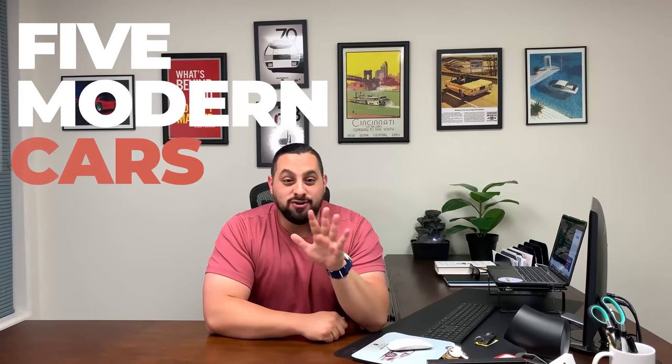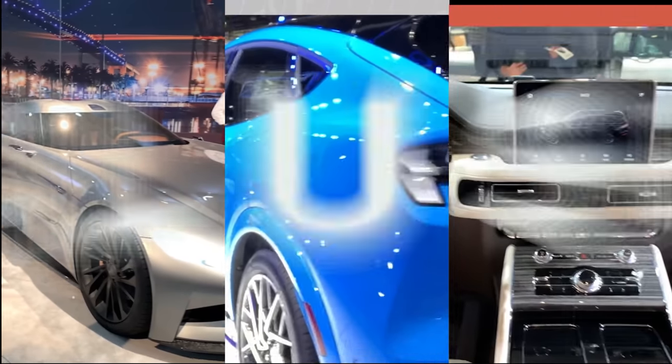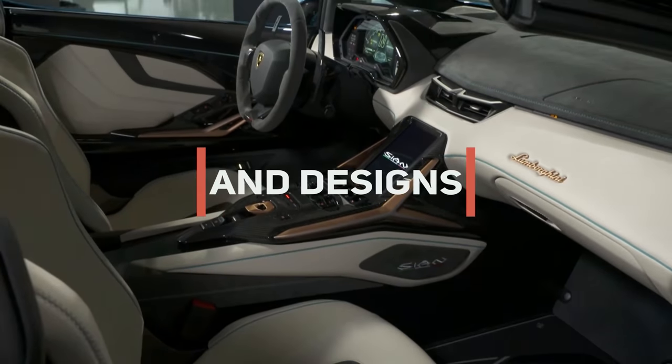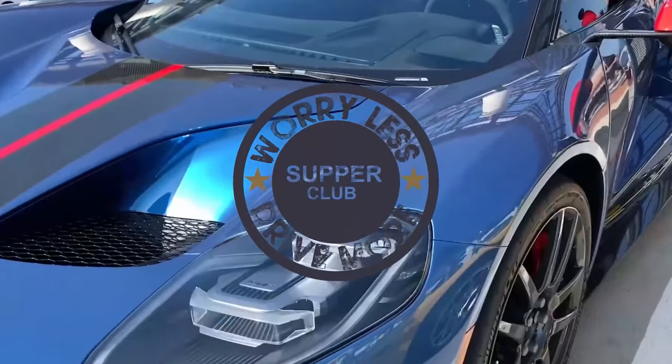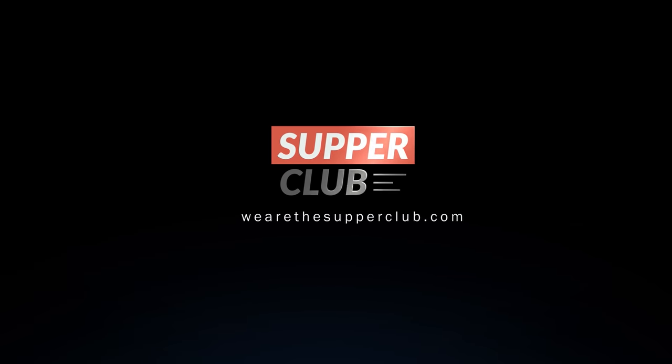What's up guys? Welcome to another episode of The Supper Club. My name is Sammy Dabdub. On today's episode, we're going to be going over five modern cars that can make you look rich for under $30,000. So we're going to keep it short and sweet.